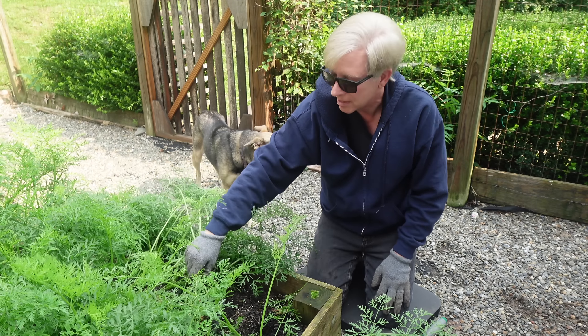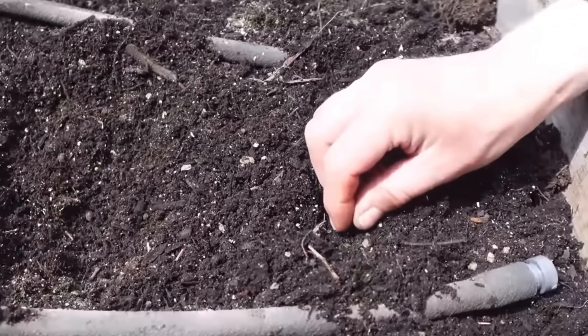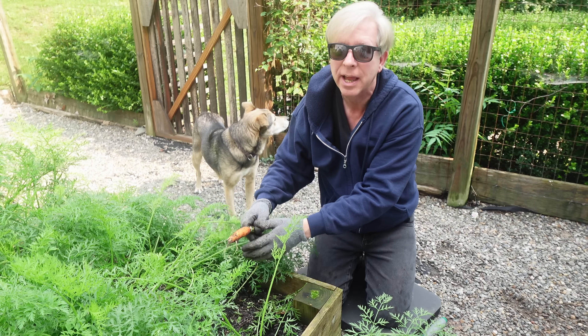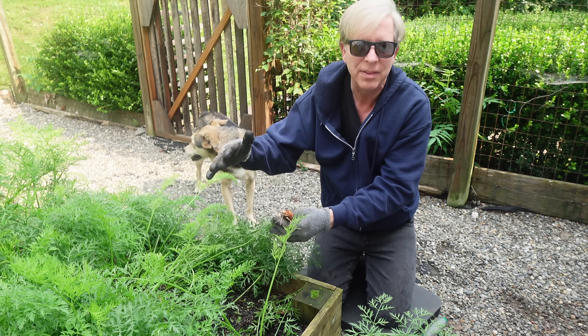As you might recall, we planted these carrots from pelleted seeds that I bought from Johnny's Seeds. Pelleted seeds take a very long time to germinate because they have to first break down the clay coating.